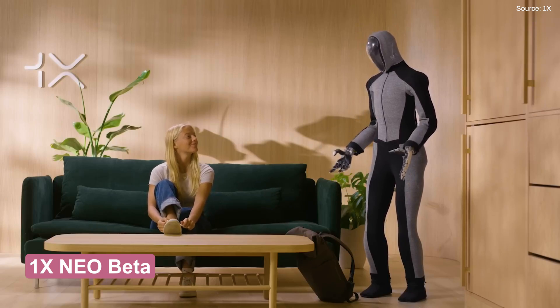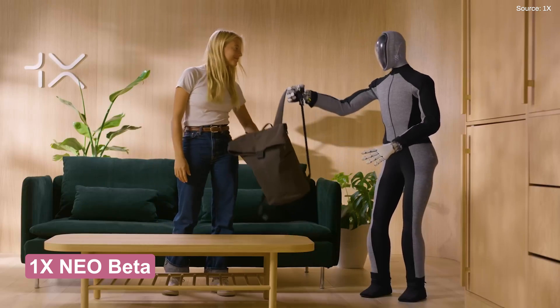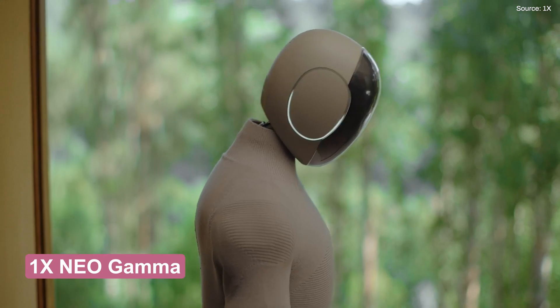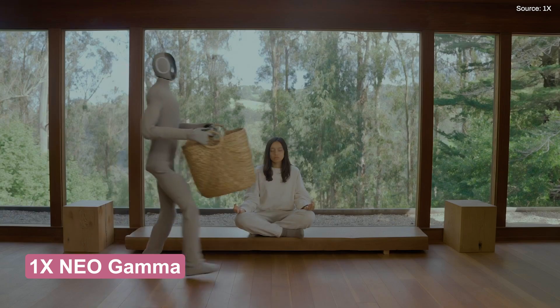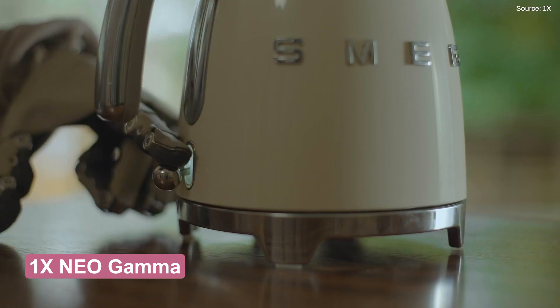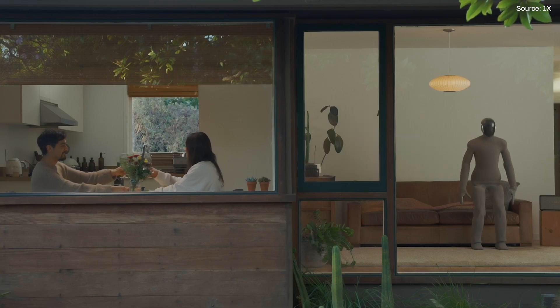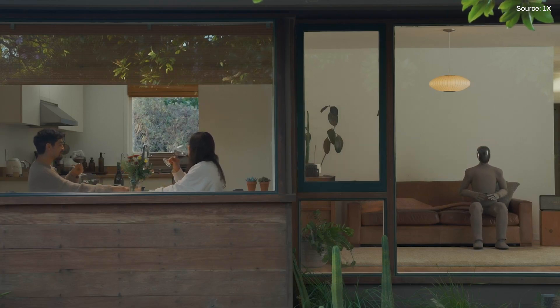Next up, there's 1X's Neo Beta. This humanoid is less notable for its skills than 1X's plans to drop it into your home. Most robotics experts don't believe any of these humanoids are ready to live alongside their flesh and bone counterparts. Undeterred, 1X recently unveiled Neo Gamma, which is depicted helping carry groceries, clean the home, make coffee, serve that coffee, and even clean windows. 1X has a waitlist where you can order one, but there's no information on timing or, more importantly, price.